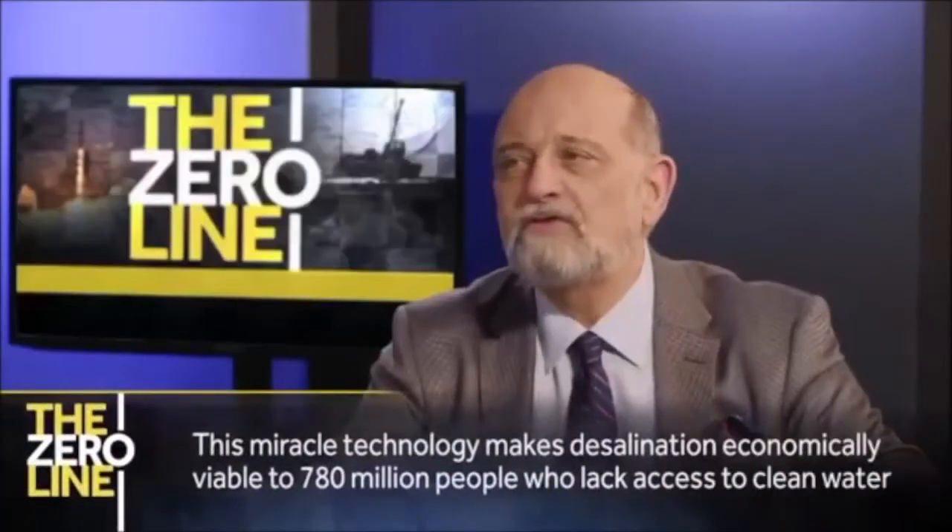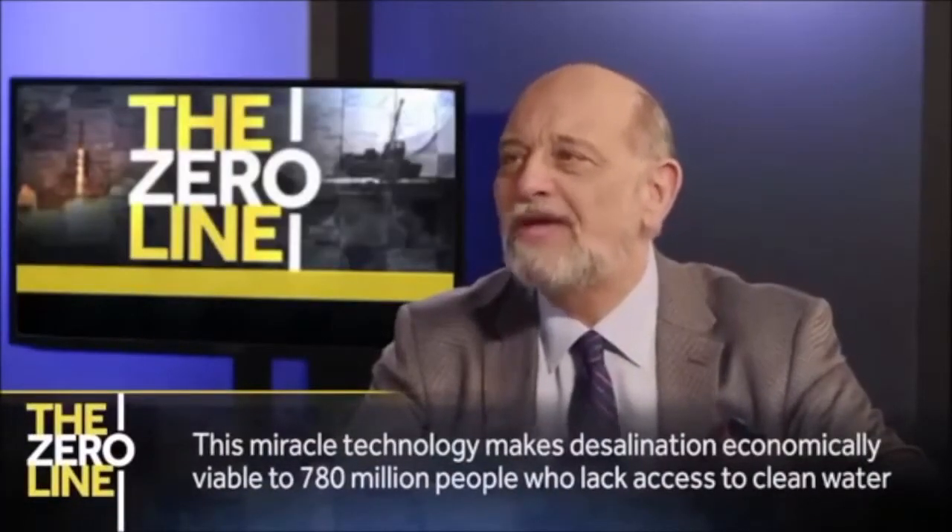Desalination now becomes economically viable in even the poorest countries. It becomes economically viable to the 780 million people who can't access clean drinking water now. Talk about this filter's secret — it's built with a miracle material called graphene.